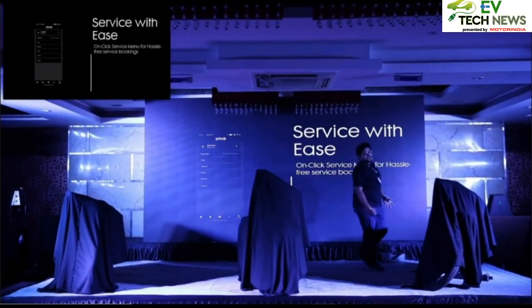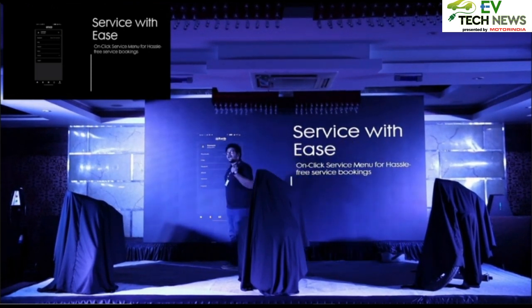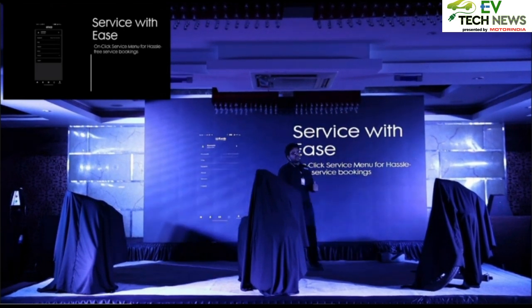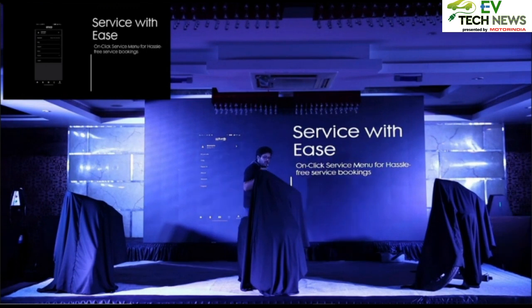Servicing is a big hassle — you always have to drop your vehicle to the service station and wait for it. Not with Earth Energy. You simply book a service appointment through your application, get appointed a slot, and either go there and drop your bike or request a pickup. It's as easy as that.